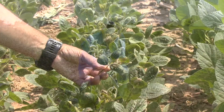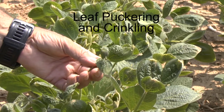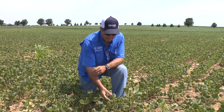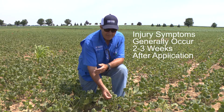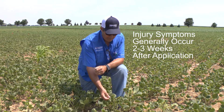This is classic growth regulator herbicide injury where you see puckering and crinkling, particularly of the new leaves. Generally this injury doesn't show up for two to three weeks after the application, so usually there's a bit of a delay before you notice it.